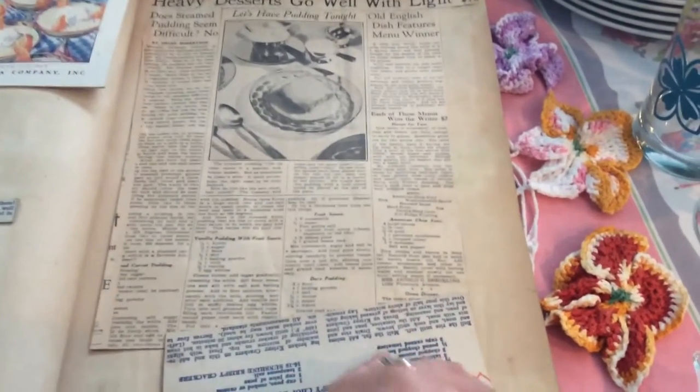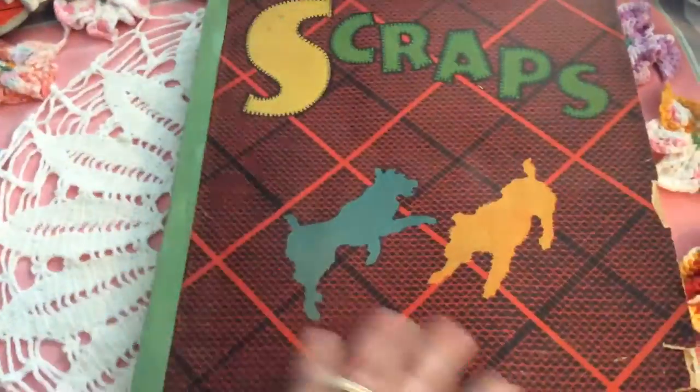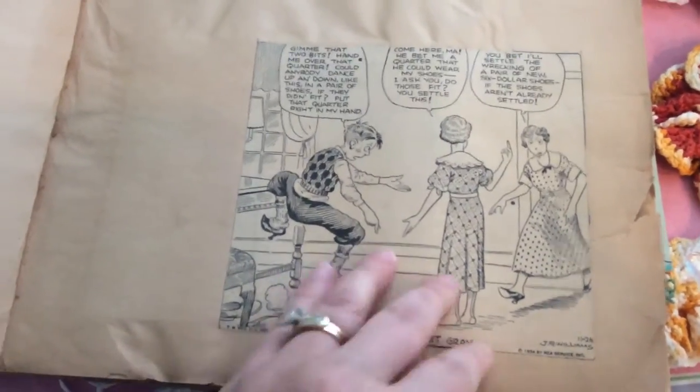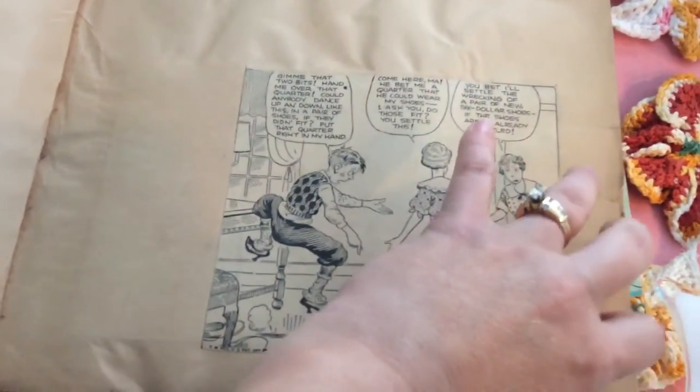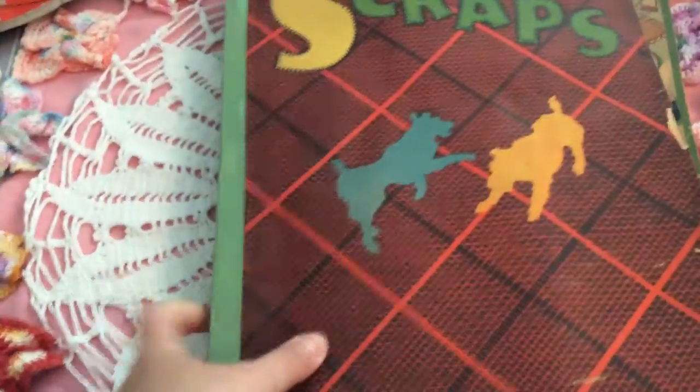I've already looked through this many times and I'll keep it in the kitchen. The other one is also from the 1930s and they all have the same J.R. Williams comic — a little comic strip that was cut out, and every page has a different one. Those are neat to go through too. I paid 25 cents a piece for those.